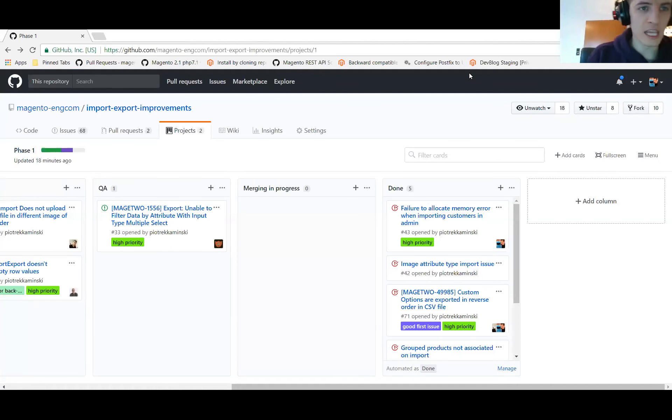This is the import-export improvements weekly meeting. It's the 2nd of February and we've got quite a bit of updates this week. I will start and then we can pass on to anyone else that has any updates.